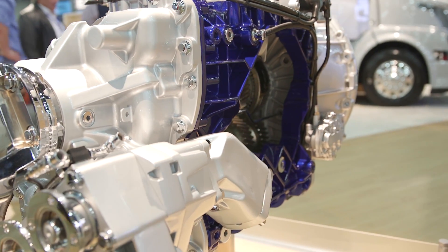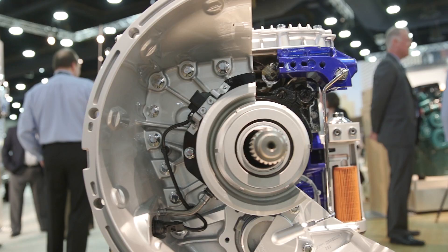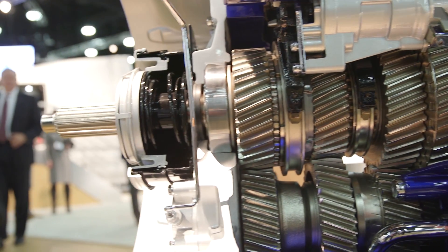It's currently available in three different displacement engines: the 11 liter, the 13 liter, and the 16 liter. We also offer different packages for fuel efficiency for the transmission, and it's also available with adaptive loading now.